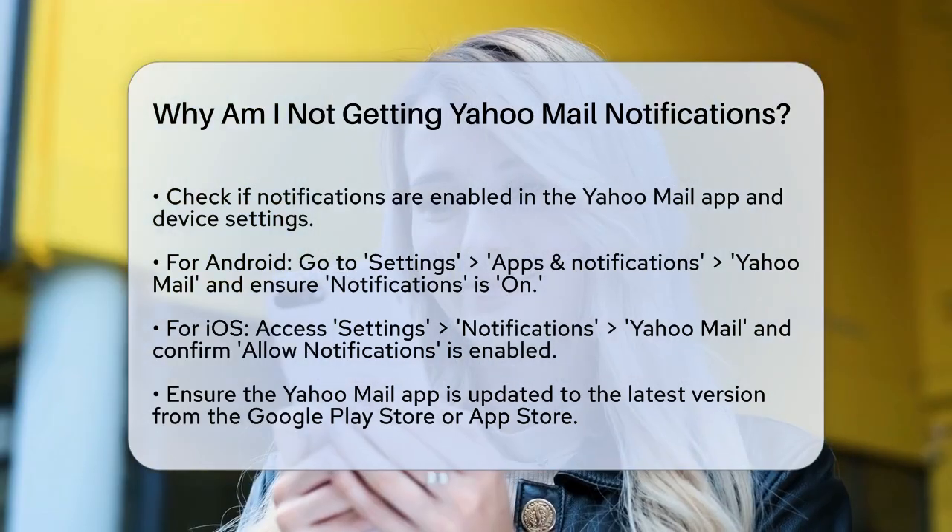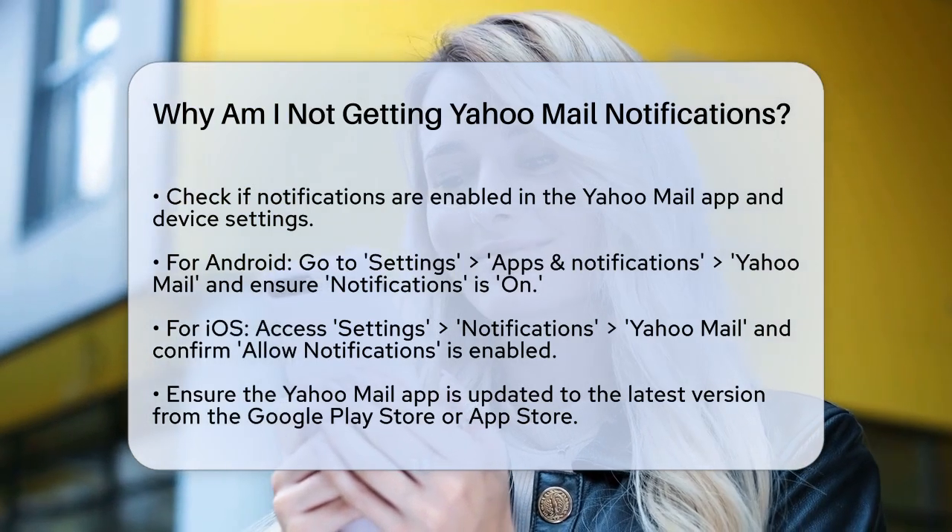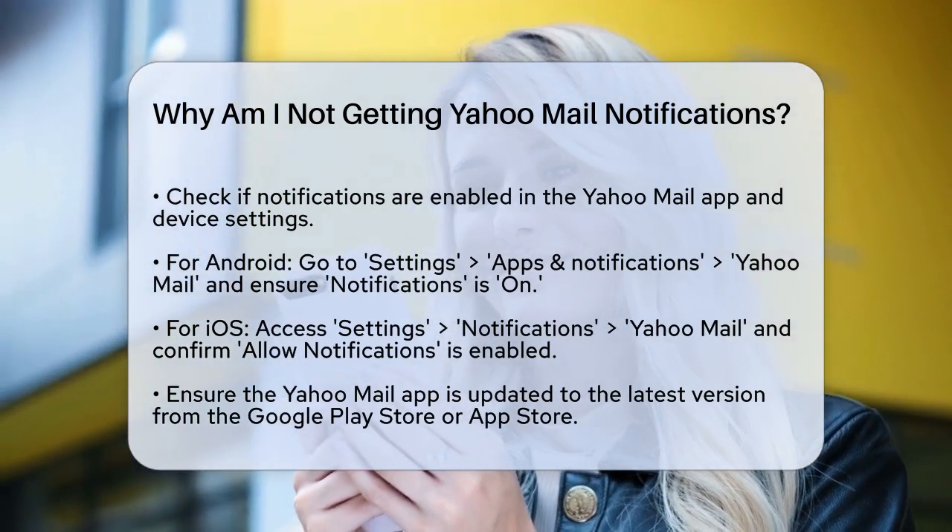For iOS devices, access the Settings app, scroll down to Notifications, and tap on Yahoo Mail to check that Allow Notifications is enabled.